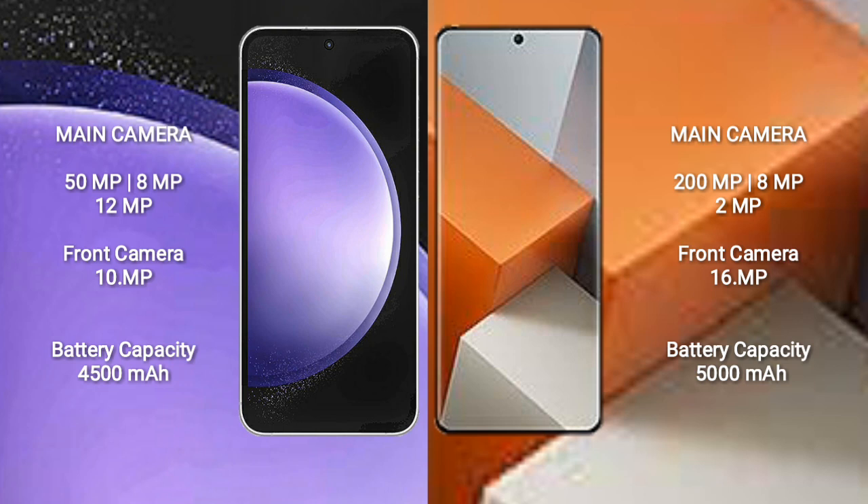Samsung Galaxy S23 FE features a rear triple camera setup of 50MP plus 8MP plus 12MP, and a 10MP front camera. Redmi Note 13 Pro Plus features a rear triple camera setup of 200MP plus 8MP plus 2MP, and a 16MP front camera.